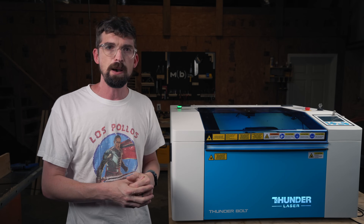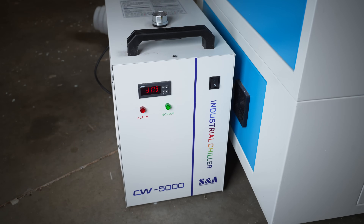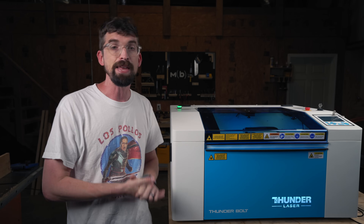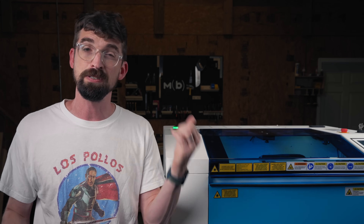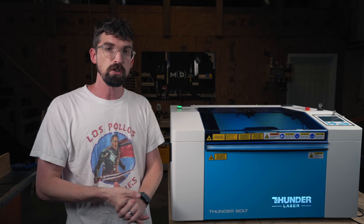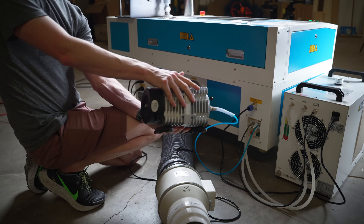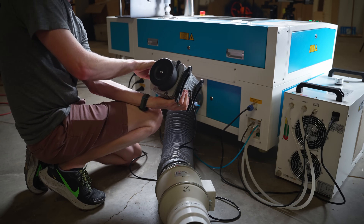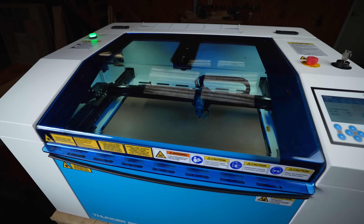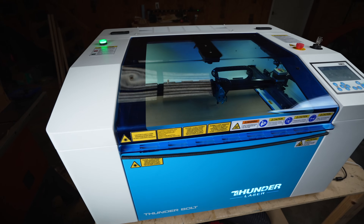Those internal reservoirs do an okay job, but just the fact that they don't have as much water as an external water chiller means they can heat up faster, especially in a hot environment, so you're not going to be able to run the machine as much. And if you live somewhere where it gets cold, specifically below freezing, you're going to either have to put antifreeze into the water system or just make sure that tube isn't going to break. With the Thunderbolt, you don't have to worry about something hanging off the machine like you do with the Nova 24. Even though the Nova is a bigger, nicer machine, I love that the Bolt is all within a single package, which is what you also find with the OhmTech Polar, X-Tool P2, or the Glowforge.